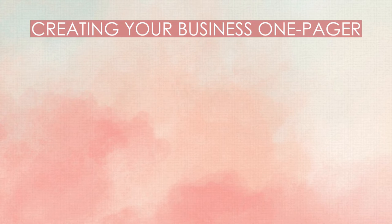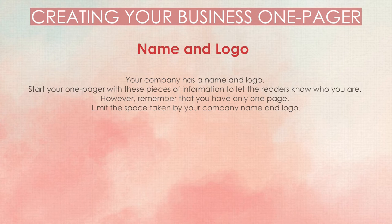Creating your business one-pager. Here is a list of elements you should include. Name and logo: your company has a name and logo — start your one-pager with these pieces of information to let the readers know who you are. However, remember that you have only one page, so limit the space taken by your company name and logo.